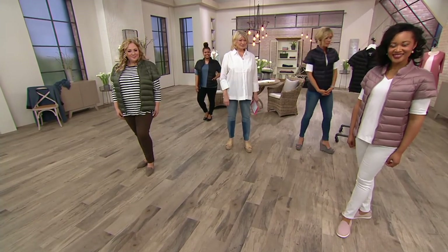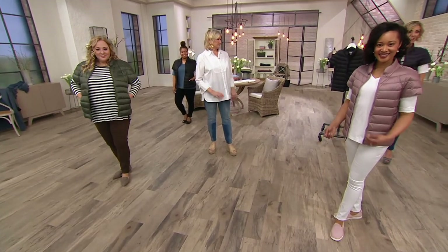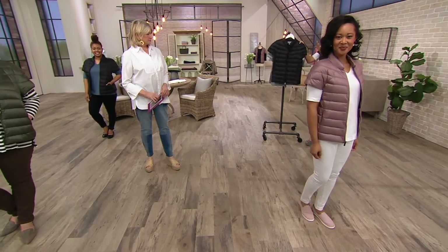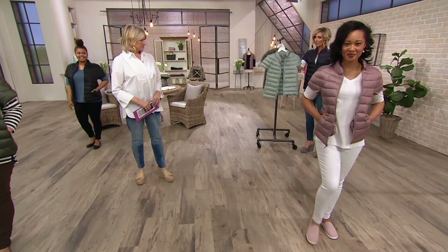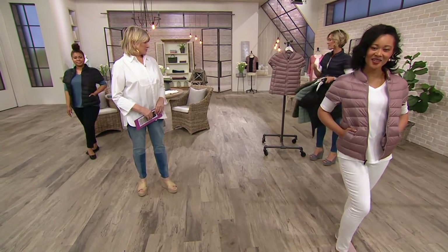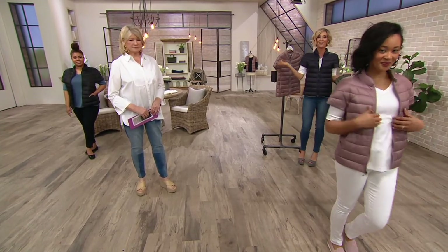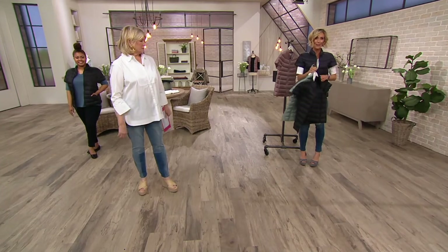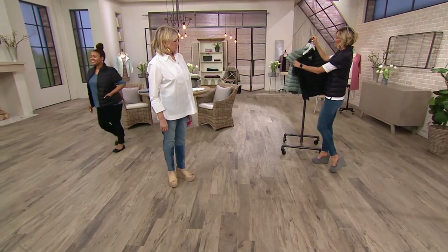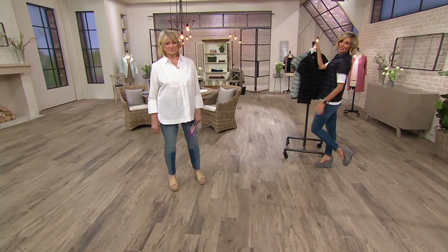We started with 3,000 — we only have 500 left, just very few sizes remaining. We have a few left in the black and tidewater, and there's your pink granite. I have on the navy. Stay on the phones, QVC.com, your mobile apps. We'll be right back in just a sec with these jeans.